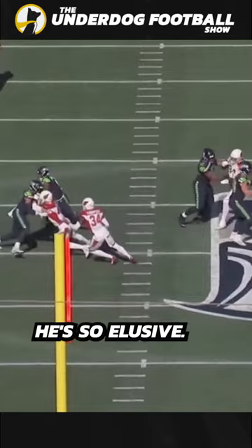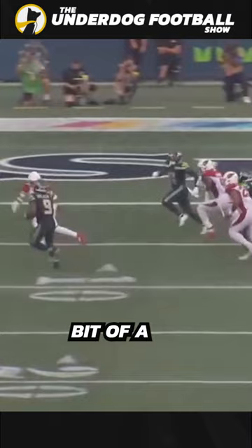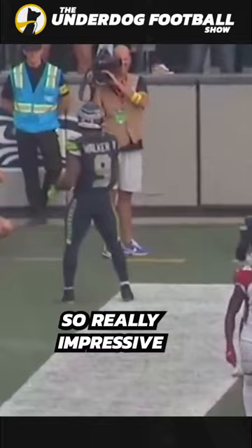He's so elusive — has the safety in the hole, gets low, bounces back outside, does a little bit of like a leaping stiff arm thing, and then ends up cleaning this up with a nice dance move. Really impressive game for Ken Walker; he's just a really special player, he just makes it look fun.